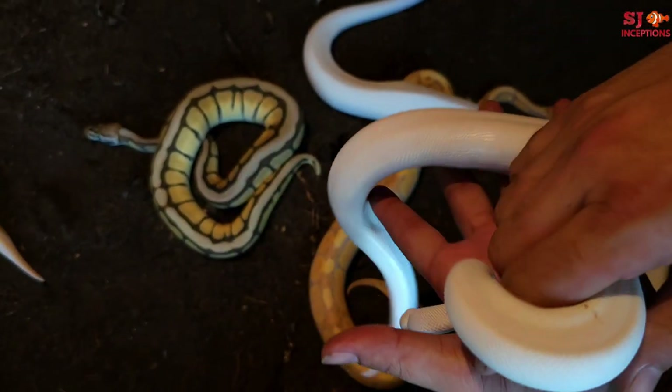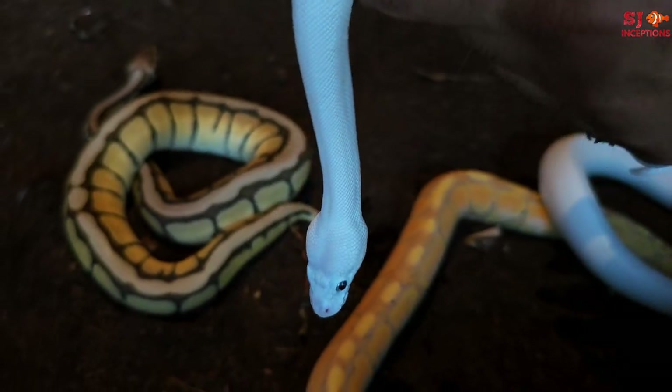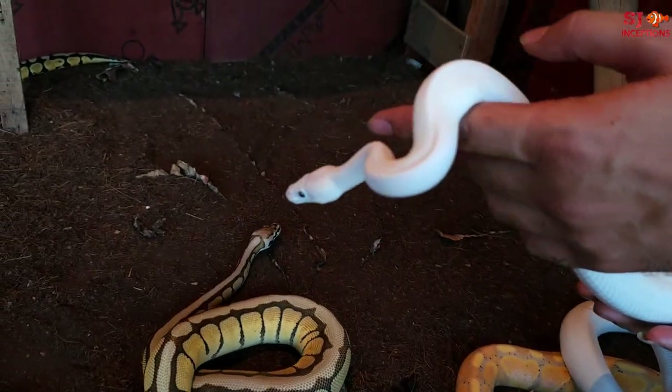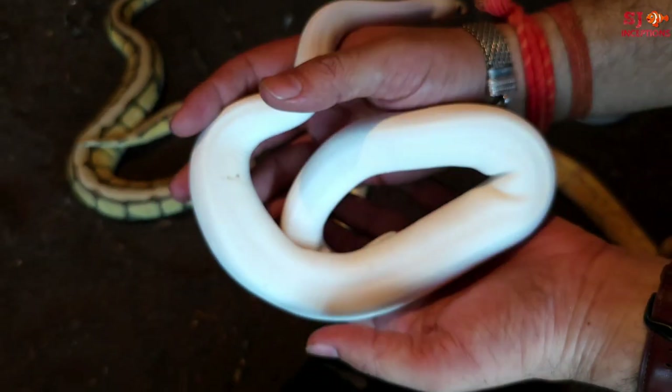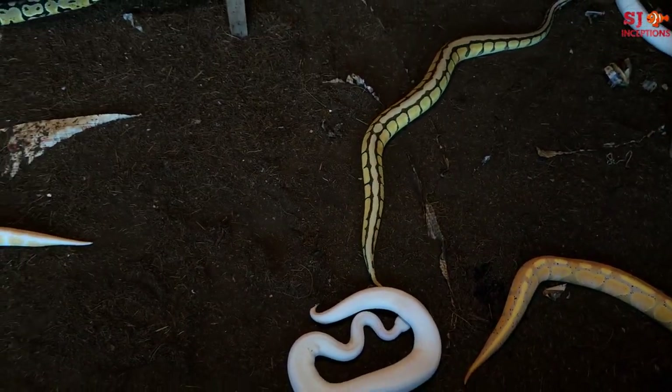This is a Blue Eye Lucy Ball Python. I will show you the eyes — those pretty eyes. Wow. This is our Lucy Ball Python — very beautiful. This is all the ball pythons.